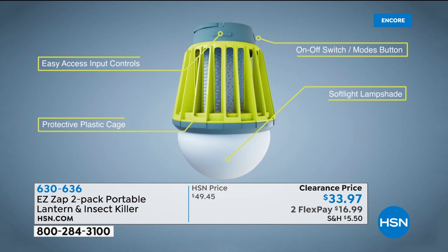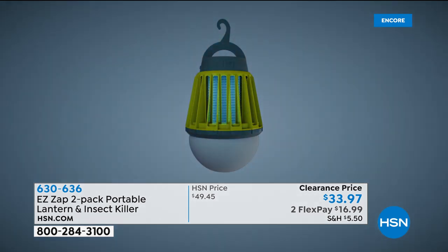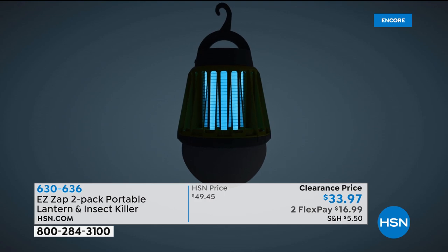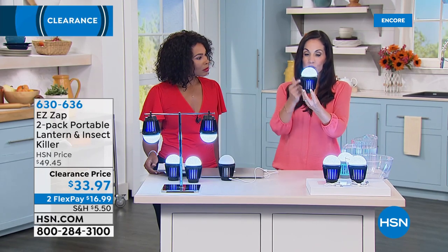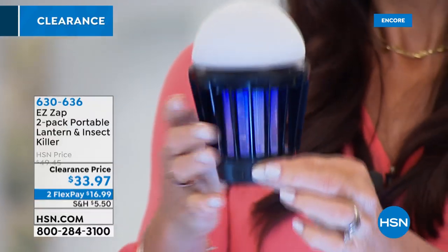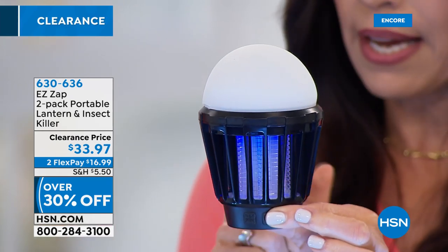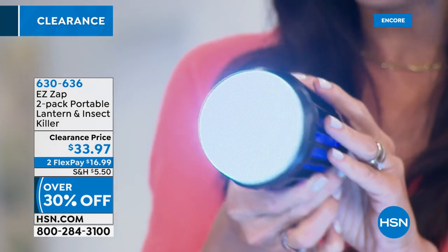You have five LED ultraviolet lights. Those lights pull in the bugs, attract them, and then zap them — but very quietly, you won't even know it's happening. The bugs go there and not to you. Not only do you have the LED bug zapper lights, you also have a light at the top with three different levels of brightness. You can have it just on the bug zapper, or use low light, medium light, or high light.